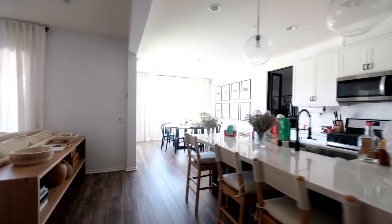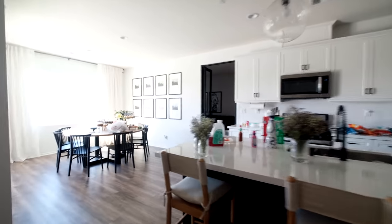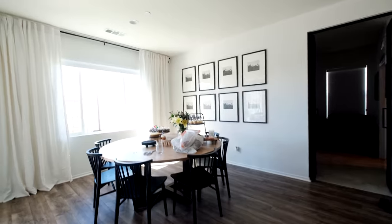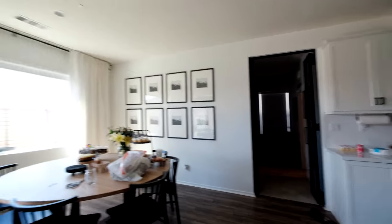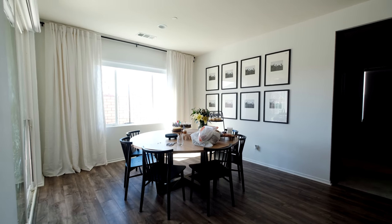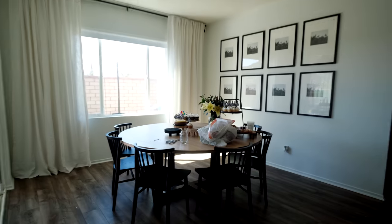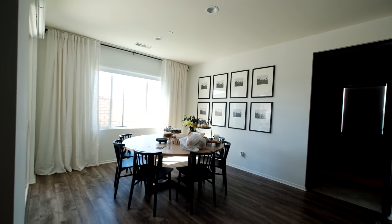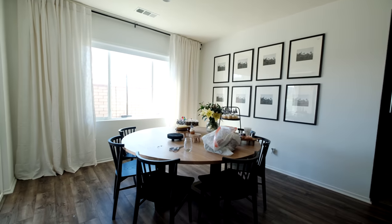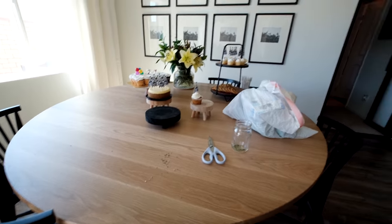We're gonna tidy up the house because everyone's coming in a little bit. We had a bunch of people over last night for Michelle's surprise birthday party — it was so good, but I have to clean everything. I noticed my dining table looks so small on camera because my camera is a wide lens. The table is 70 inches so I was like, there's no way it should look that small.